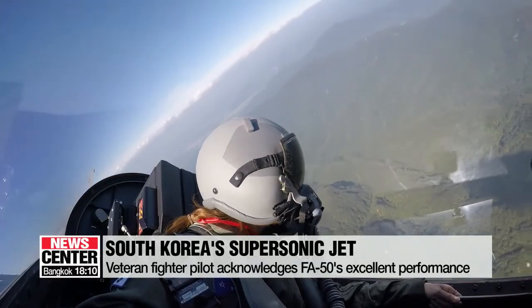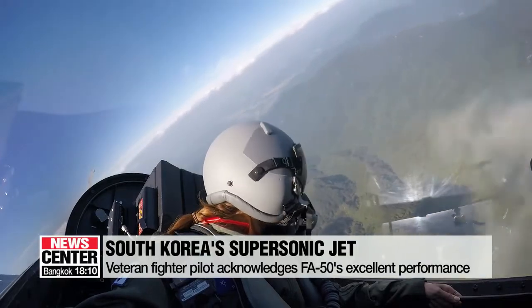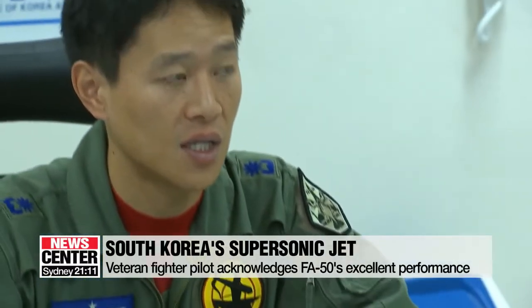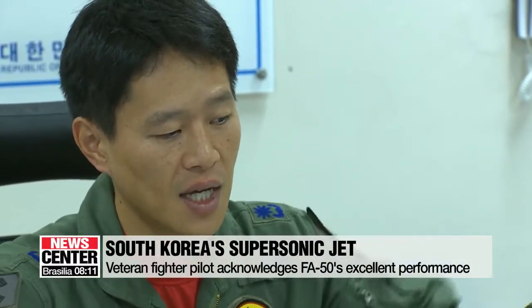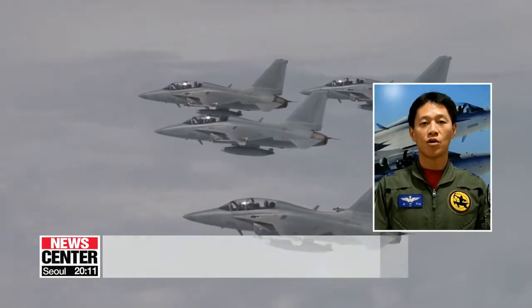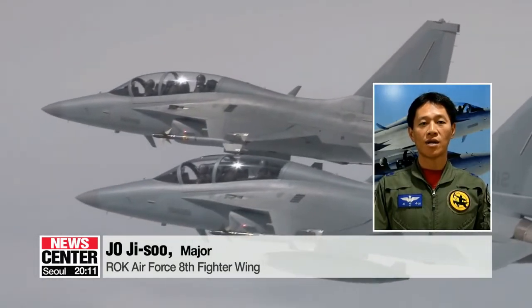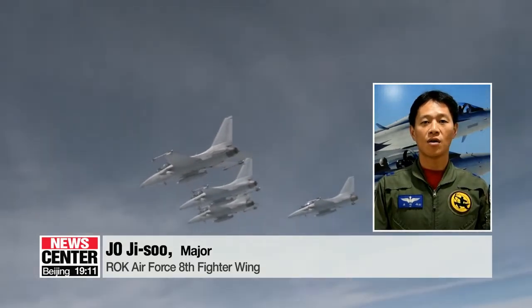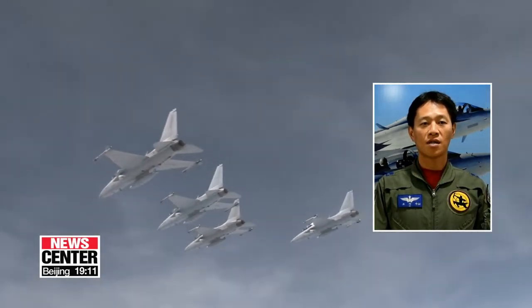Air Force Major Cho Ji-soo, a veteran fighter pilot with over 2,000 flight hours over the past 15 years, acknowledges the South Korean jet's excellent capabilities. "It's a great honor to operate the first fighter aircraft developed using South Korean technology. The more flight hours I put in, the prouder I become as I experience more of the aircraft's excellent performance."